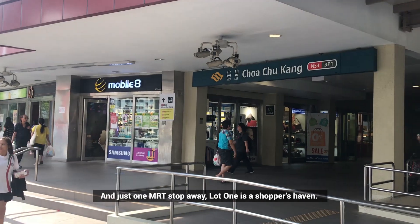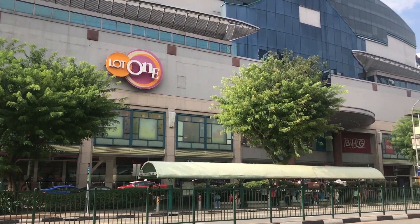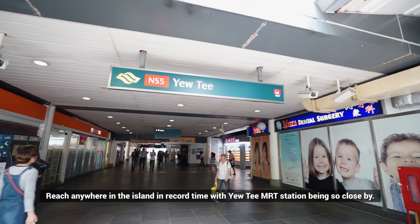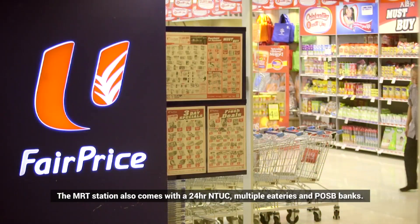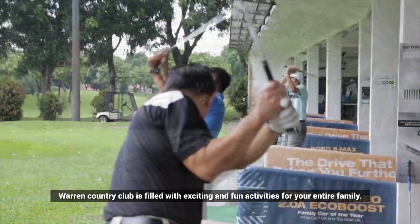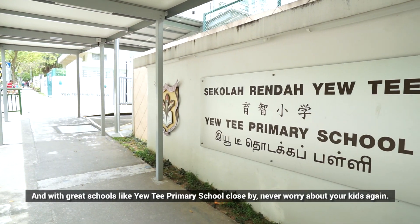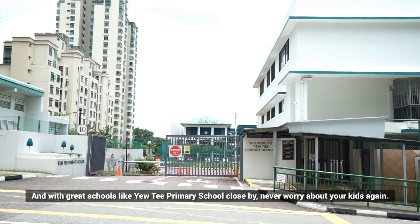And just one MRT stop away, Lot 1 is a shopper's heaven. Reach anywhere on the island in record time with UT MRT station being so close by. The MRT station also comes with 24-hour amenities, multiple eateries and a POSB bank. Warren Country Club is filled with exciting and fun activities for your entire family. And with great schools like UT Primary School close by, never worry about your kids again.